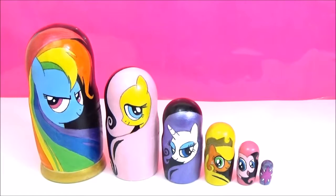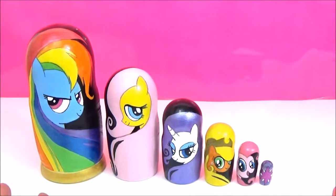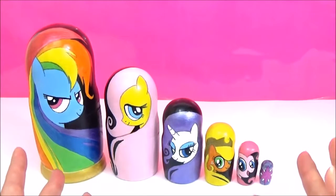Hey guys, so today we have another set of My Little Pony Nesting Dolls and as you can see it's the main six — it's Rainbow Dash, Fluttershy, Rarity, Applejack, Pinkie Pie and Twilight Sparkle's Cutie Mark. I really, really love how they turned out, so which one is your favourite?